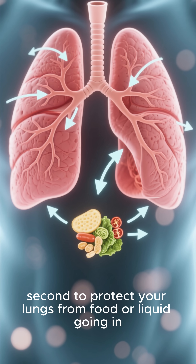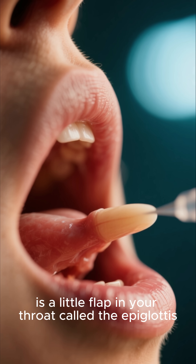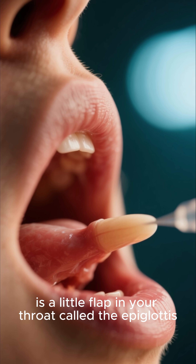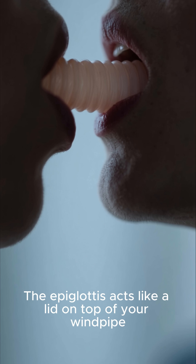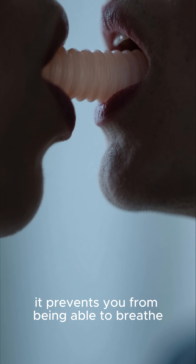The thing that allows this to happen is a little flap in your throat called the epiglottis. The epiglottis acts like a lid on top of your windpipe, and when it's closed it prevents you from being able to breathe.